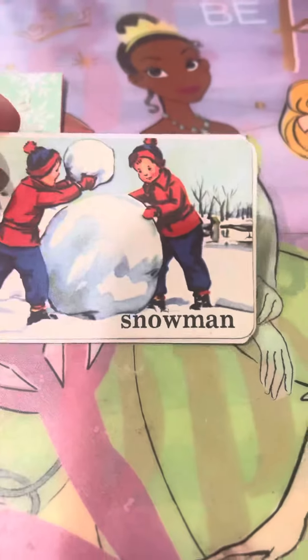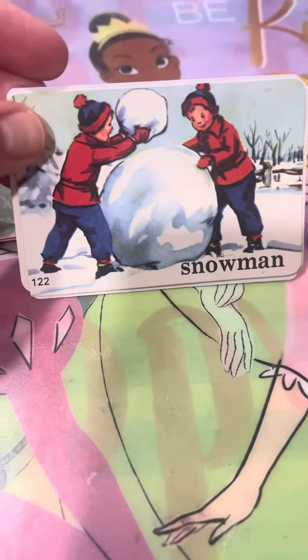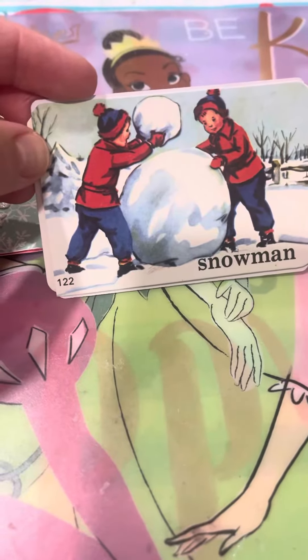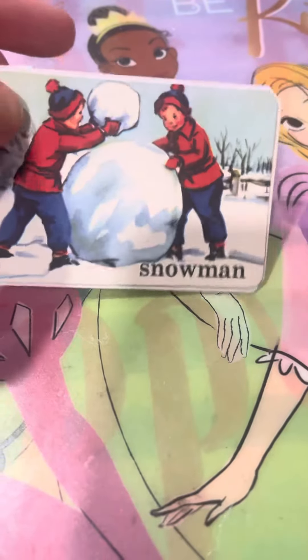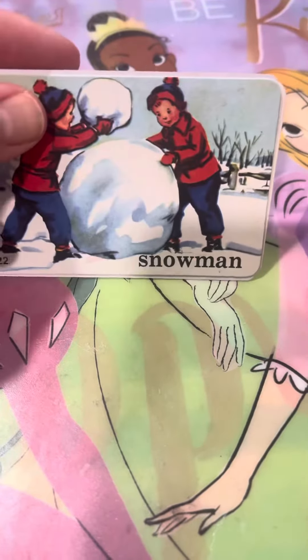My other one I thought was cute. It's one of these little reading cards — it says snowman on it. What more perfect and appropriate card right now in January than the snowman one? On the front it says snowman with two kids out there building the sweet snowman.